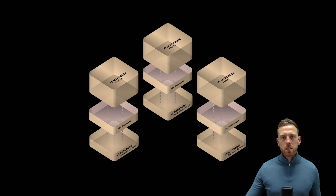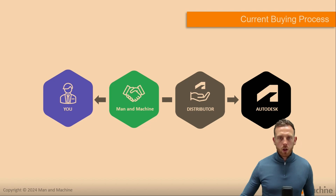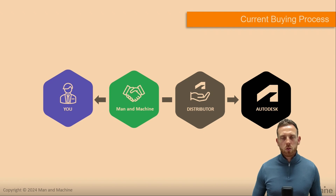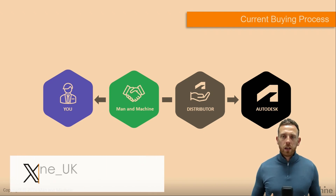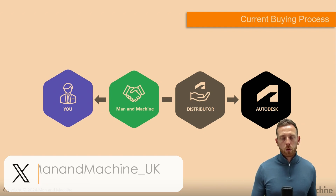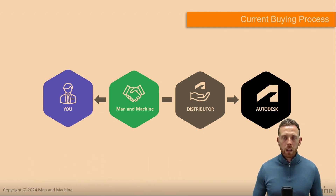For a lot of organisations, this is a catalyst to understand — rather than renewing subscriptions year after year — to actually assess what you need and what is required by the team. So the current buying process: you've been working with Man and Machine for a number of years, buying your software subscriptions and services from Man and Machine.